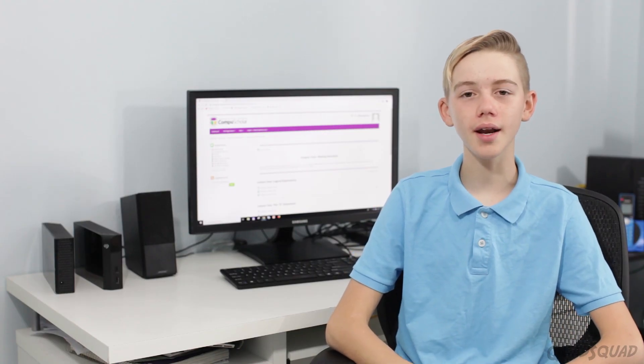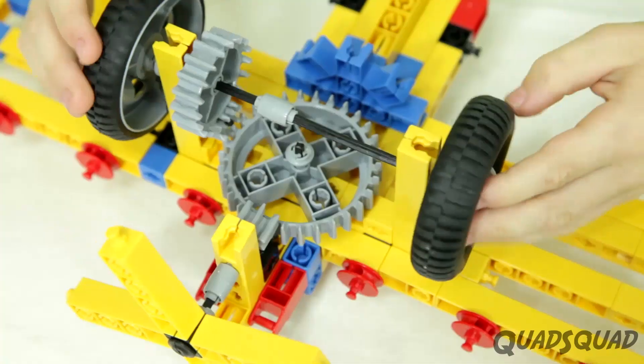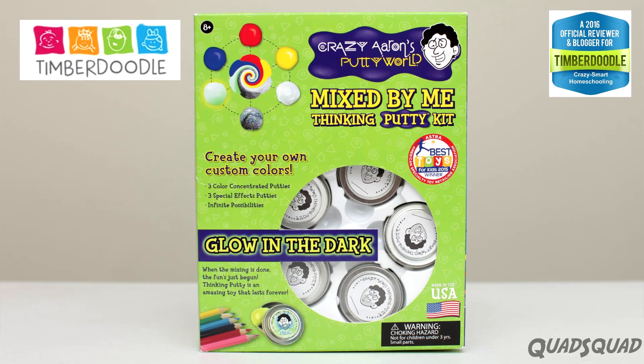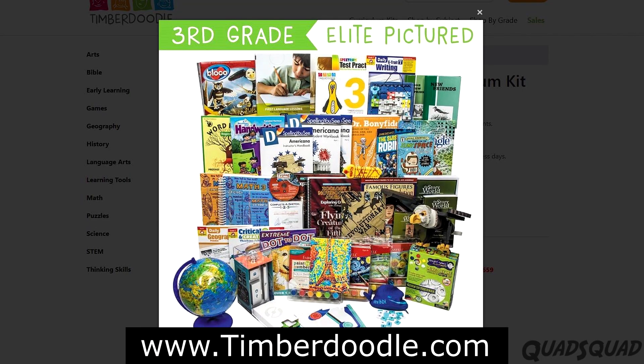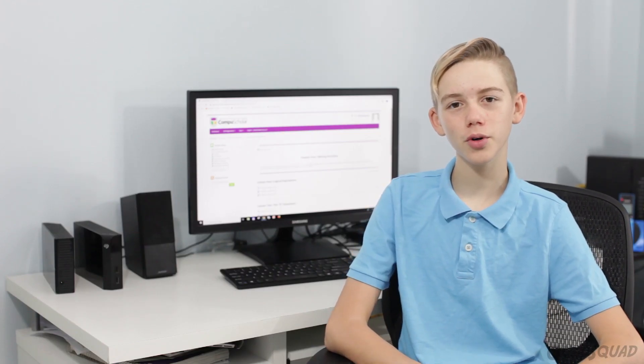We were given access to the course through Timberdoodle, a company that sells unique and helpful homeschool supplies. If you have been with us for a while, you know we used a lot of products from Timberdoodle for our homeschool.